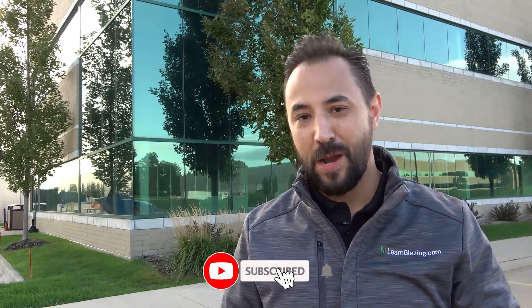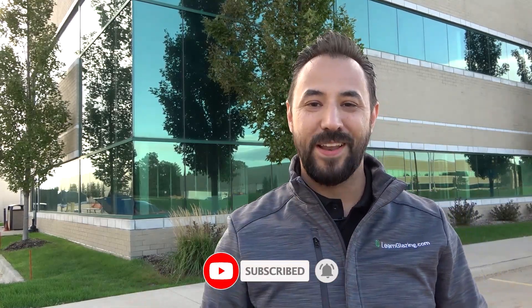As always, remember to learn more about glass. Don't forget to hit that like and subscribe button. Thanks again for watching — I'll see you in the next video.